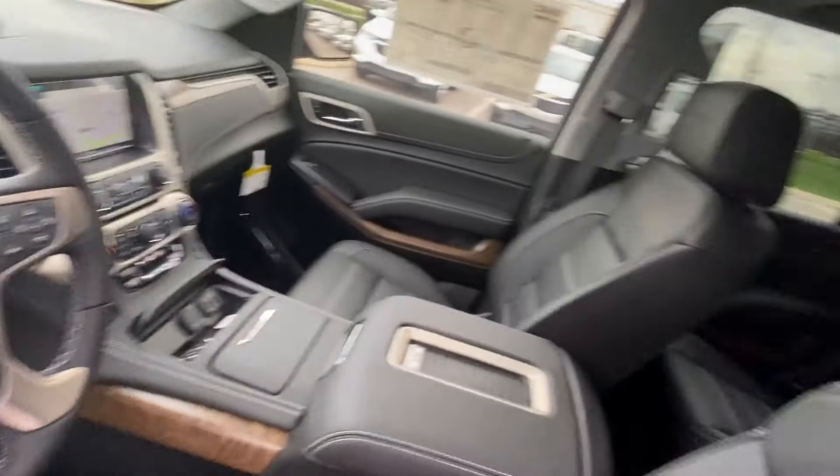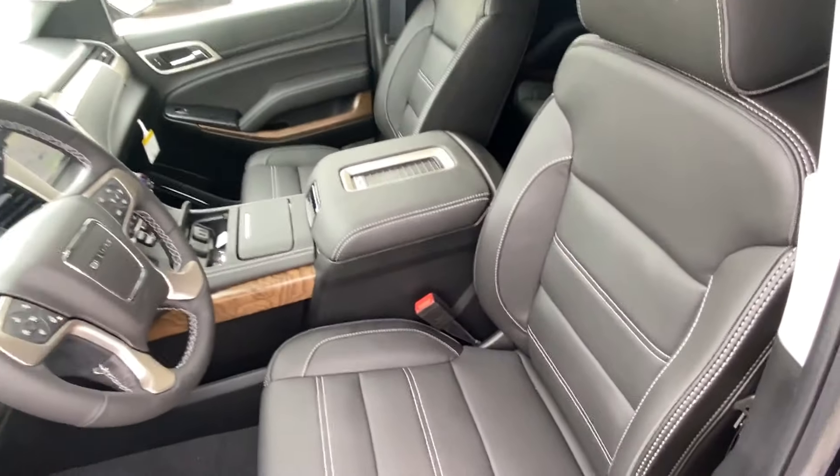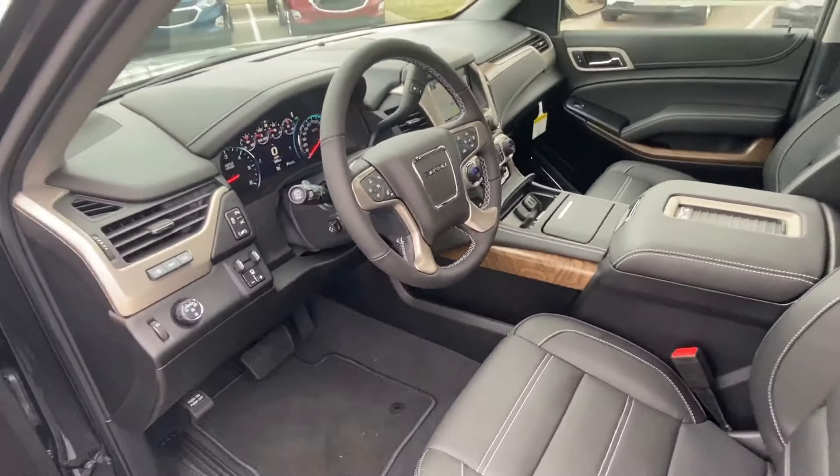There's your Denali steering wheel with Denali stitching in the headrests. We'll get back to the interior here momentarily.